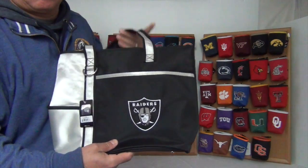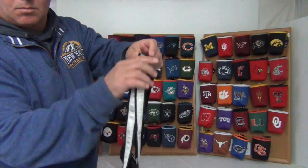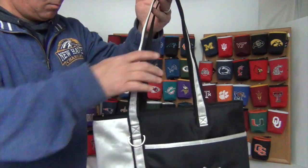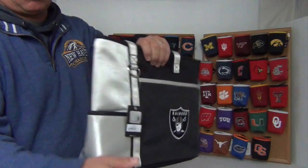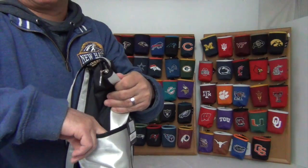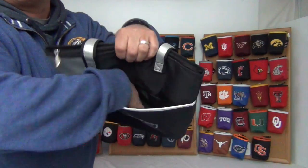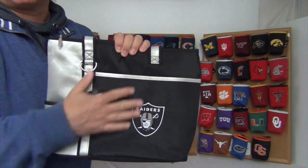It comes with two heavy-duty straps about 20 inches long. On the outside there's two pockets, one on the side and one in the front — perfect for quick access items and also a perfect fit for an iPad.